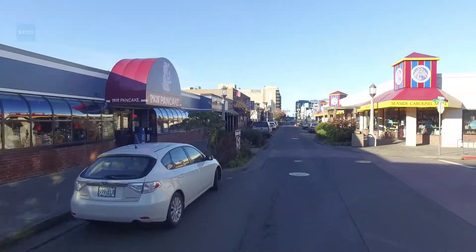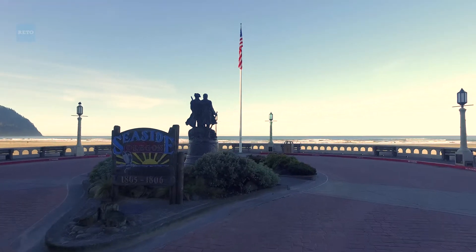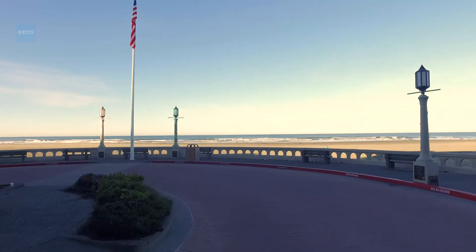Then you have Seaside next door, which is a fun place to visit. And Astoria isn't far away, where you have some really great restaurants.